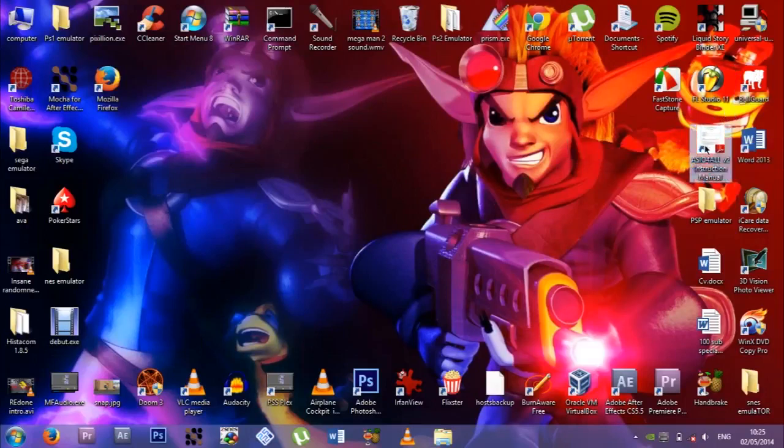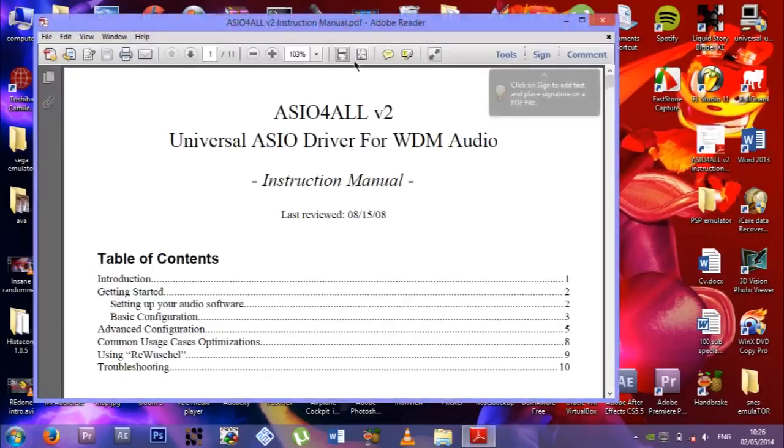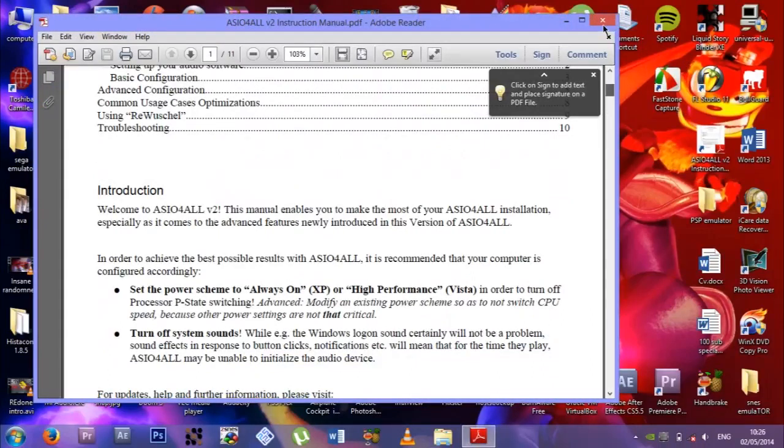What the hell is this? I don't even know what that is — it'll be an Acrobat file anyway. Universal ASO driver for RW — must be something to do with Premiere. Probably an update or something.